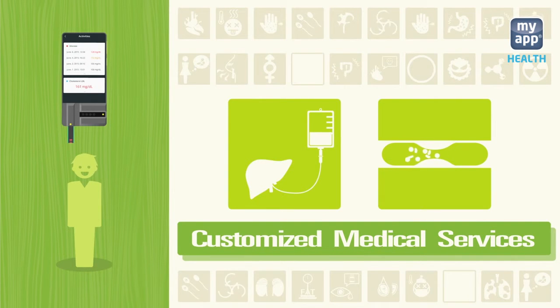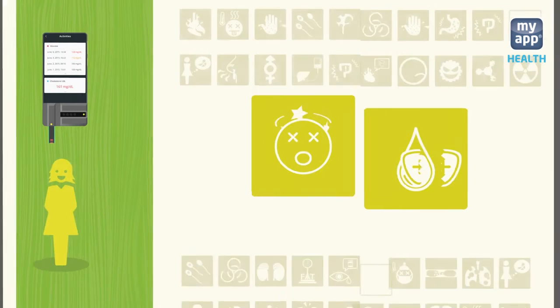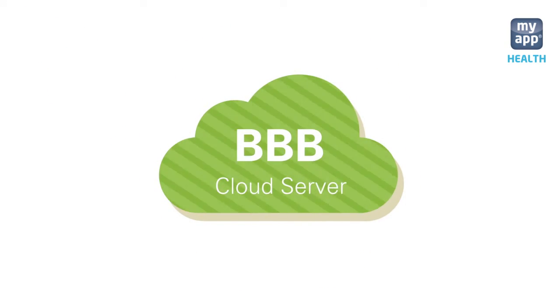It combines all your daily health data and provides actionable insights, helping you get more personally customized medical service based on your checkup results. All data are stored in the BBB cloud server.